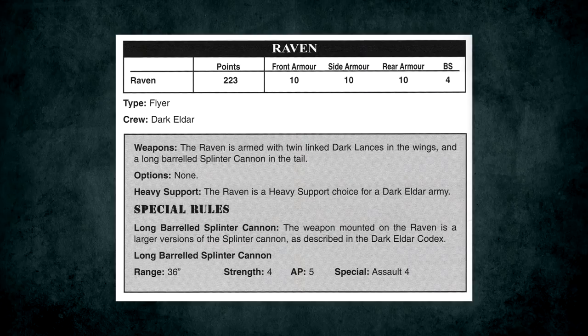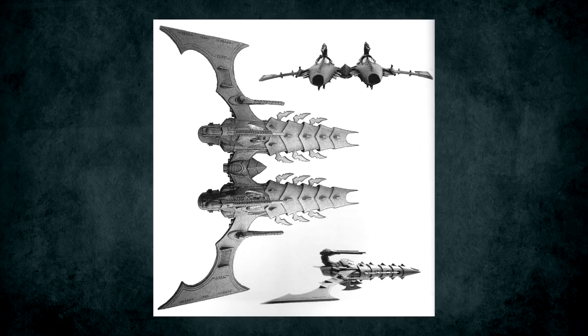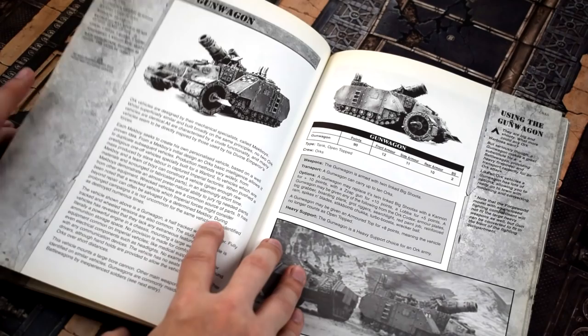The last Eldar flyers were for their goth siblings, the Dark Eldar. There's the Raven, which looks like a scaled-up old Reaver Jetbike model, and the Razorwing, which was pretty much just two Ravens bolted together, giving it slightly more firepower than the Raven but little else. It's likely based on real-world twin fuselage planes like the Twin Mustang. Given the awkward-looking nature of this old model, the new Razorwing model is what the kids would refer to as a glow up.